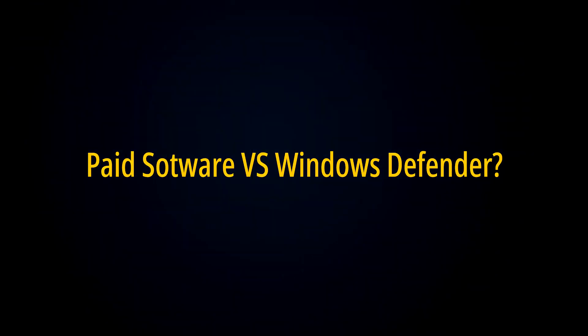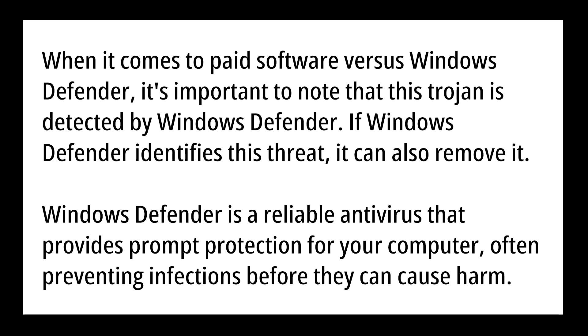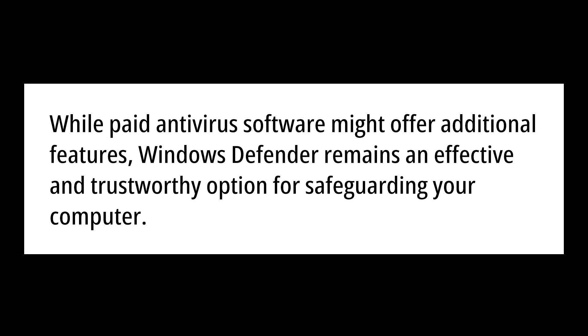When it comes to paid software vs Windows Defender, it is important to note that this Trojan is detected by Windows Defender. If Windows Defender identifies this threat, it can also remove it. Windows Defender is a reliable antivirus software that provides prompt protection for your computer, often preventing infections before they can cause harm. While paid antivirus software might offer additional features, Windows Defender remains an effective and trustworthy option for safeguarding your computer.